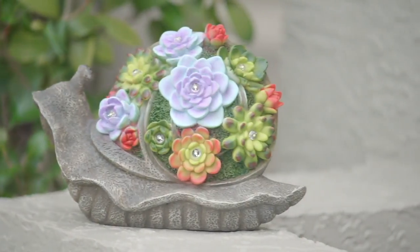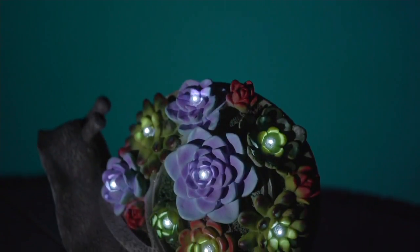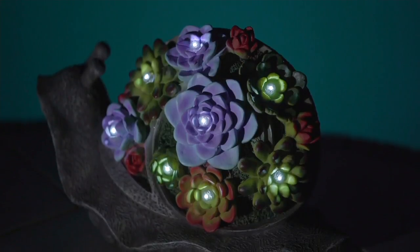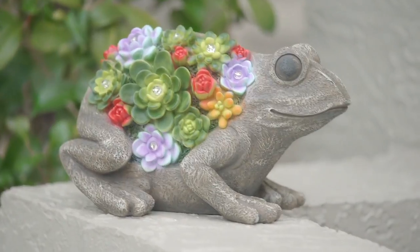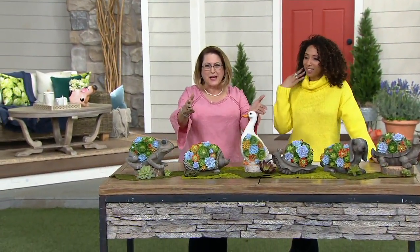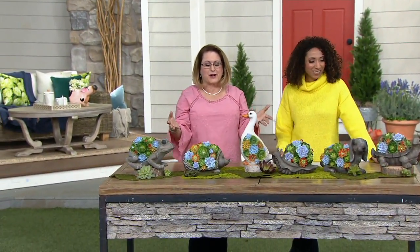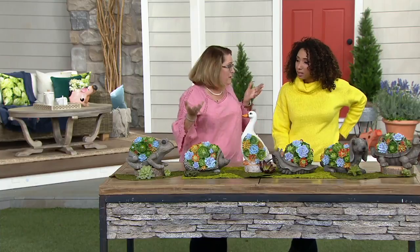She brings us some really great ideas from Plow and Hearth for our outdoor living spaces. Plow and Hearth is that company out of Madison, Virginia that brings you those things in your garden that are going to make you smile. They want to help you create a special place in your garden and give you something easy to decorate with. These really fill the bill because they're statuary as well as the plants — faux succulents — something you don't have to water, but you get that look of plants.